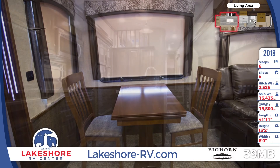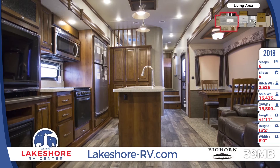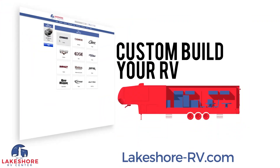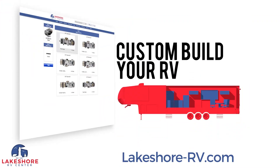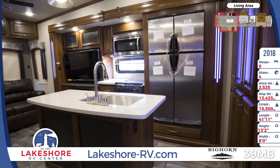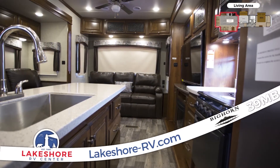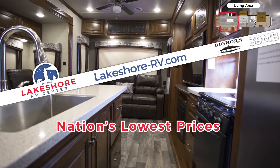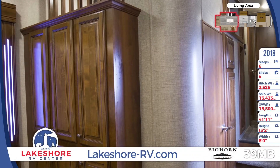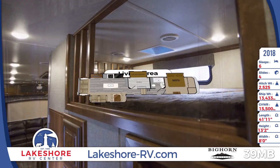Have a seat at the snug dinette for an exciting game of cards or a nutritious meal. You can create those nutritious meals right here in your own fully equipped kitchen. Pick and choose what options you'd like to add by custom ordering your unit just how you want it. Standard features in this kitchen include a 15 cubic foot residential fridge, 22-inch oven, and solid surface countertops. With the lowest possible price in the nation, you'll have plenty of cash left over to stock up the huge pantry.